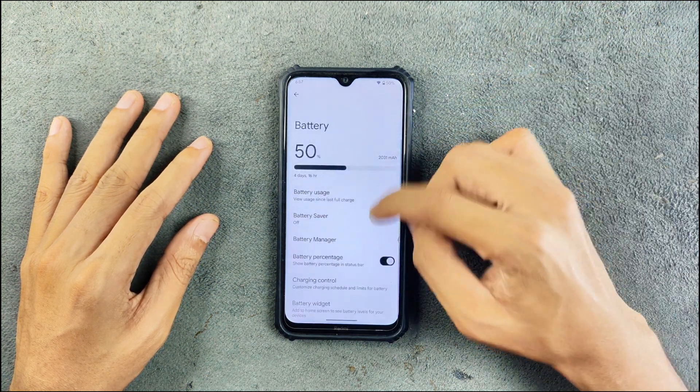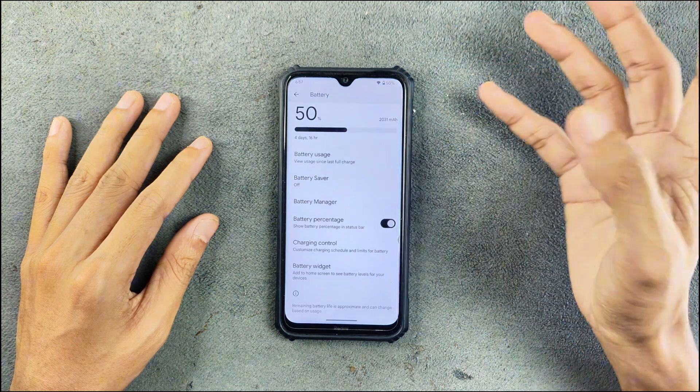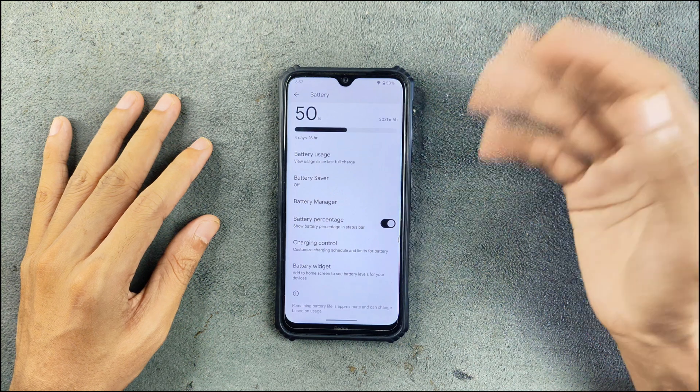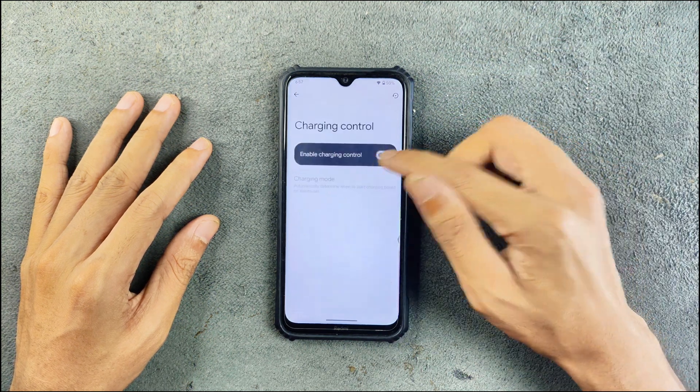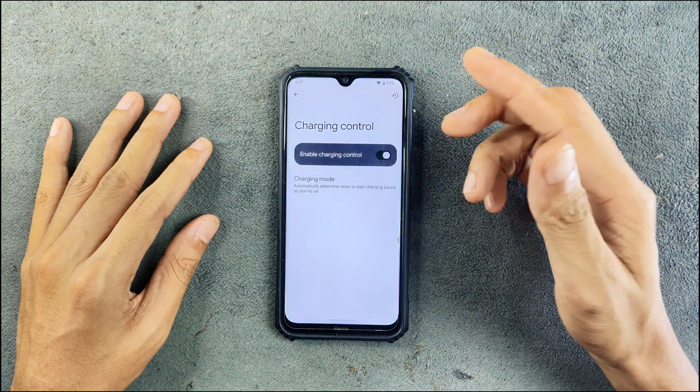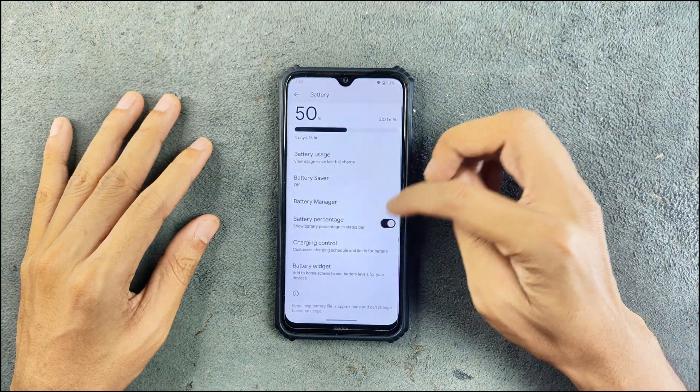In terms of battery, the battery is doing pretty good actually. I haven't faced any battery drain or anything like that — it is working great. In terms of battery customization, we do have charging control where we can schedule it with a custom schedule and limit charging, so those options are available.